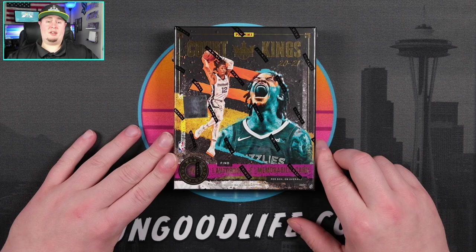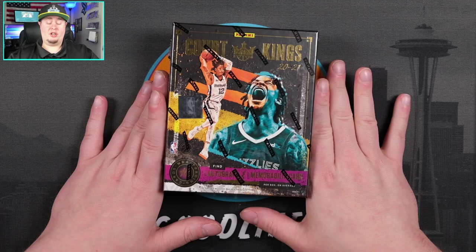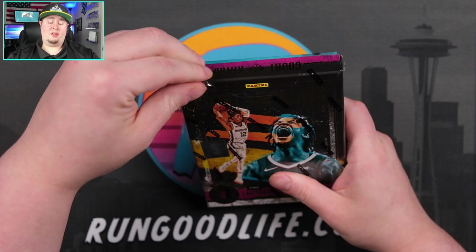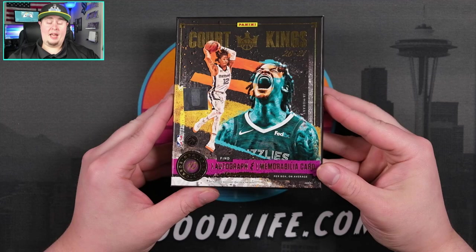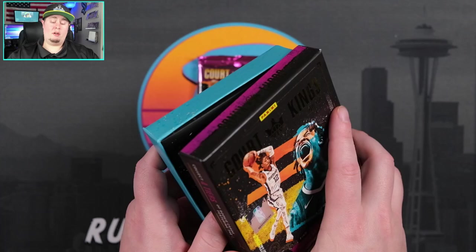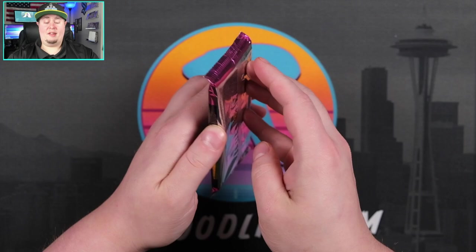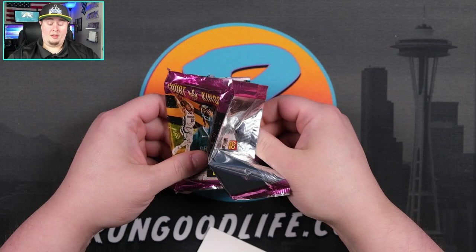I've only done a couple of these boxes in the past — I chased a Zion last year in Court Kings. Australia gets blasters of this product as well but it's a different configuration than the standard hobby box. I'm going to go ahead and rip into this one. This is definitely a box I'll hold on to — I like to collect boxes of the nicer stuff I rip; maybe one day I'll put them on a wall as a giant collage. Ten cards total, one autograph, one memorabilia — let's see what we can find. Just a fun little rip; I really like the design of these cards.